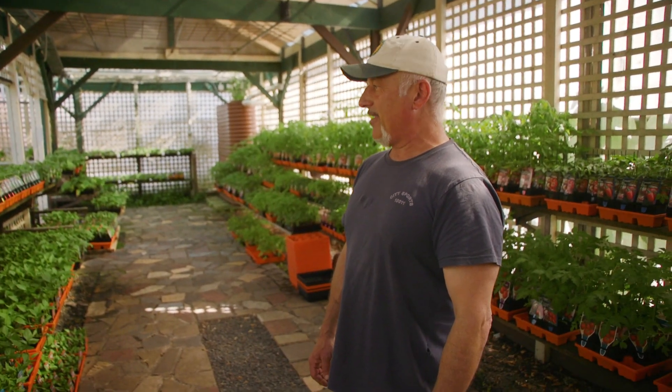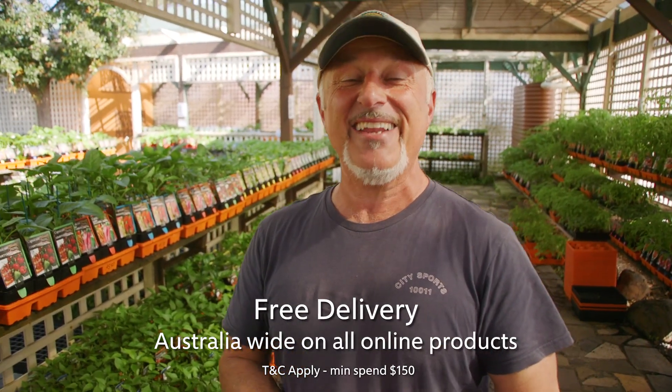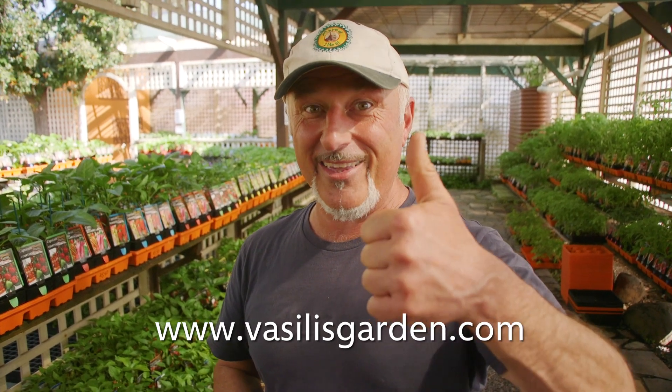I'm going to take one of each and go home and plant these too — you've got to love it. Nothing better than a big Malacca, and there's a handful left. Check out our website vasilisgarden.com — the big Malacca is still there, along with all the tomatoes, capsicums, eggplants, cucumbers, chilies, and basil you need at Vasili's Garden in Coburg. From me, Vasili Maresi.